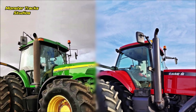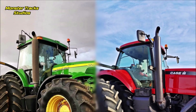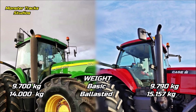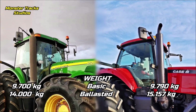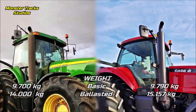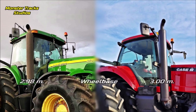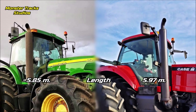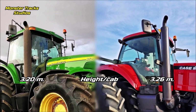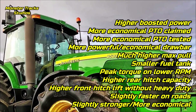Now let's compare the size of both to see which comes heavier and larger at 305 horsepower. The operating weight of the Deere is 9,700 kilograms, touching 14,000 kilograms fully ballasted. Case is almost the same at 9,790 kilograms operating weight but can touch a higher fully ballasted weight of 15,157 kilograms. The wheelbase of the Deere is 2.98 meters; Case is almost the same at 3 meters. The length of the Deere is 5.85 meters; Case is slightly longer at 5.97 meters max. The height to the cab of the Deere is 3.20 meters; Case is slightly taller at 3.26 meters.